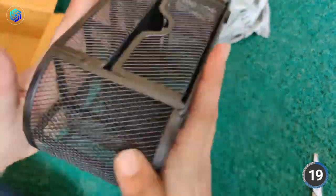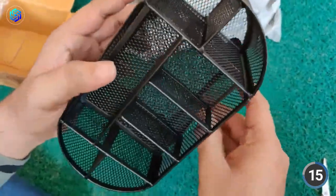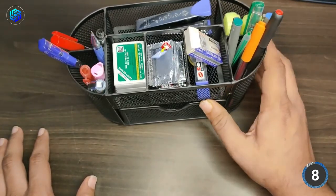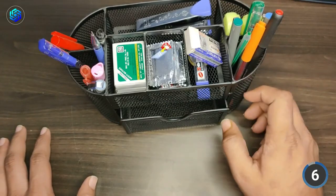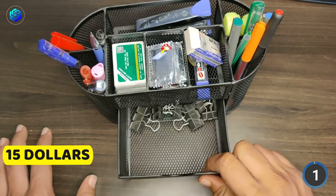You can stop stressing over a messy workspace and searching fruitlessly for your pens. Powder coating gives it extra durability and helps it keep its pristine appearance for longer. It's simple to put together and has a stylish design that will look great on any desk. It costs $15.